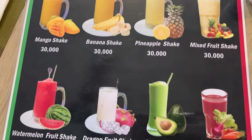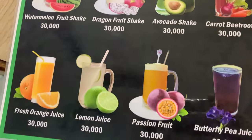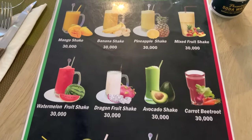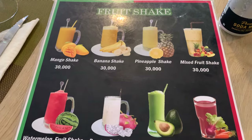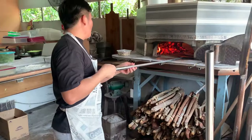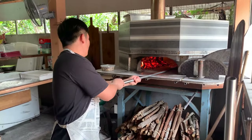They've also got a pretty healthy selection of fruit shakes. We tried the mixed fruit shake which was pretty tasty — for 30,000 kip, or about $1.50 US, not a bad deal. Here we're taking a look at their pizza oven, a wood-burning oven built specifically for the restaurant. That's a good-looking pizza.